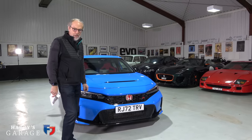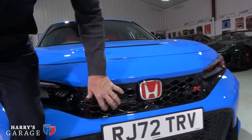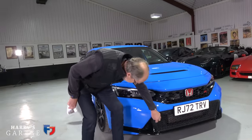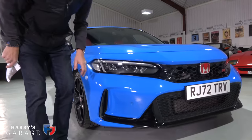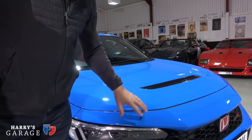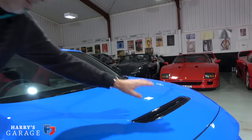There are lots of changes on the design of this new Civic, all for the better in my view. Obviously 'Type R' is written loud and proud, and being a Type R it gets the red Honda badge. These are proper grills - they say there's a 48% increase in air intake area on this car. Down here is brake cooling, and this is actually a false vent, but I'll forgive them that. There's an aluminium bonnet just to keep the weight down, and a working vent there for heat from the 329 horsepower engine.